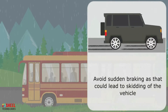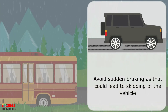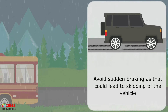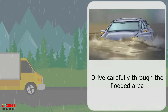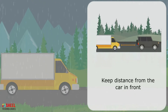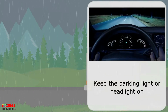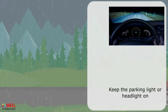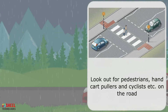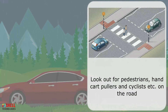Accelerate your vehicle gradually, anticipate sudden stops, and avoid sudden braking as that could lead to skidding. Drive carefully through flooded areas. Keep distance from the car in front. Keep the parking lights or headlights on if visibility is poor due to heavy rain or fog. Look out for pedestrians, hand cart pullers, and cyclists on the road.